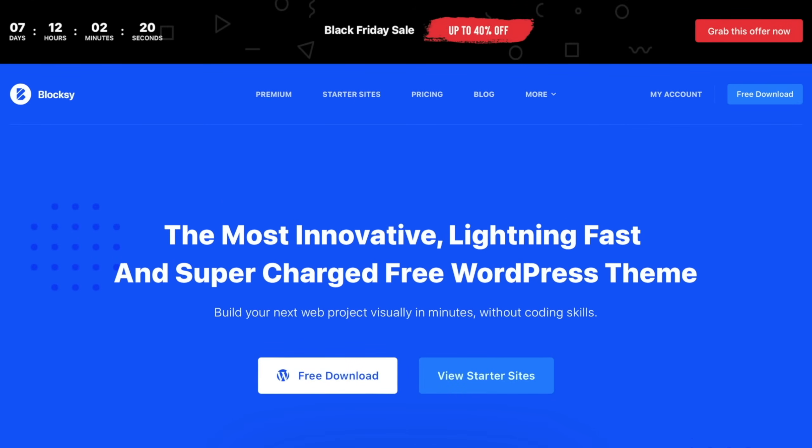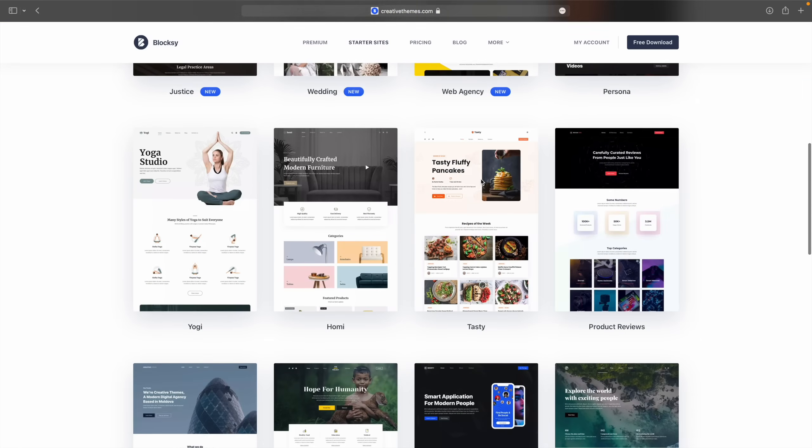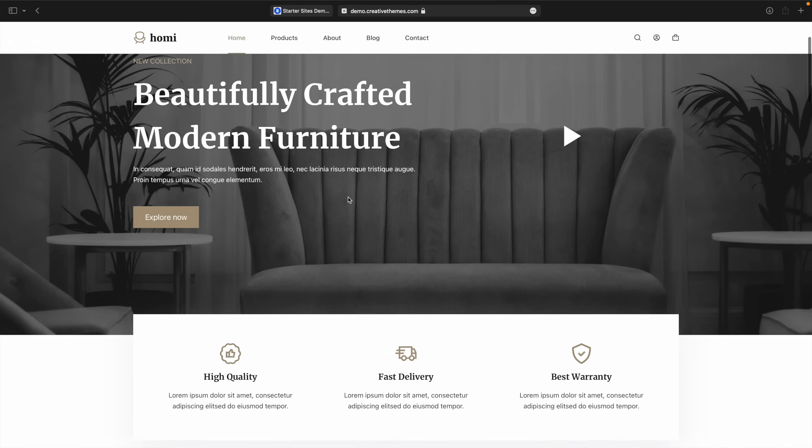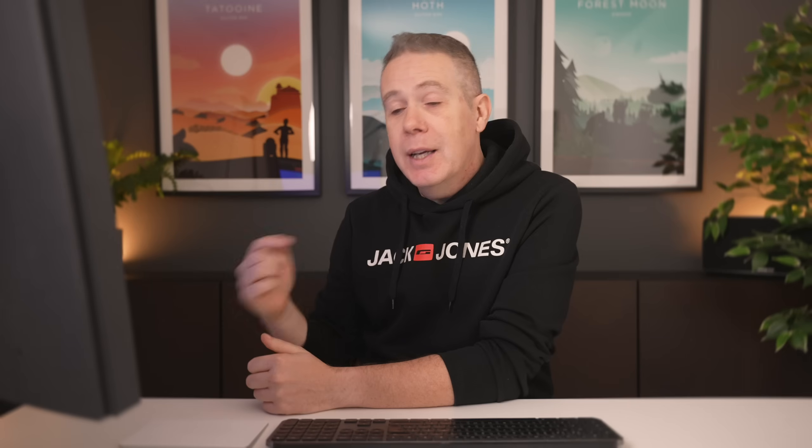This is going to come as absolutely no surprise: when I start talking about themes, my favorite and best buy you can grab right now is Bloxy and Bloxy Pro. It's up to 40% off on their deals, available on the annual and the lifetime deal, which is very, very good. Why do I recommend it? Because it is incredibly versatile, fast loading, and a well-thought-out theme with some great starter sites. So at the moment there's a 40% off deal — check out the videos on the channel, just search for Bloxy and you'll find several available.